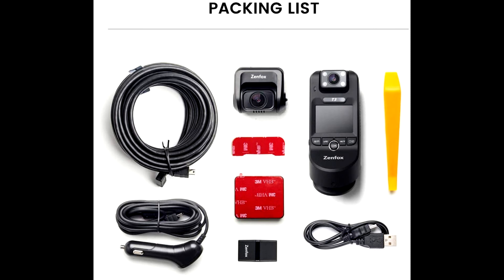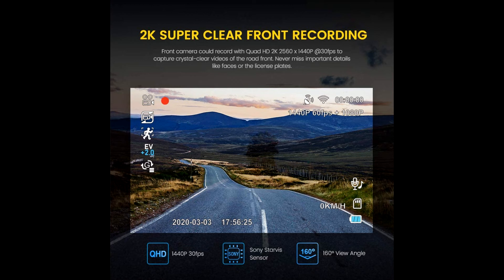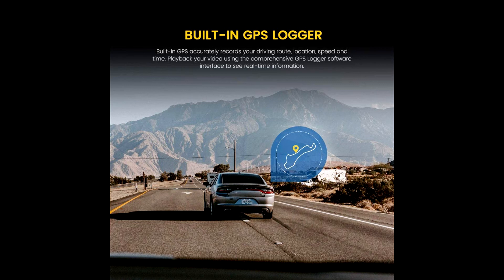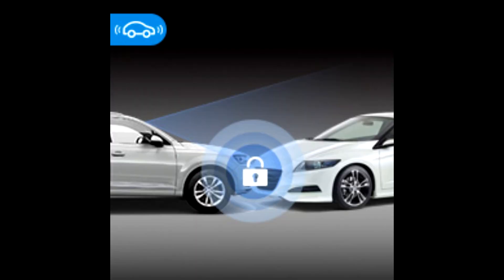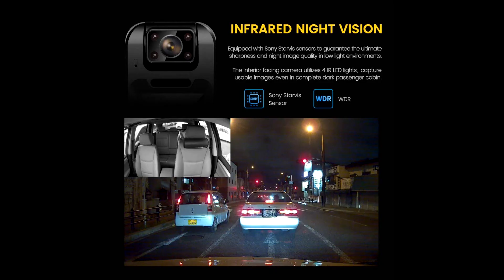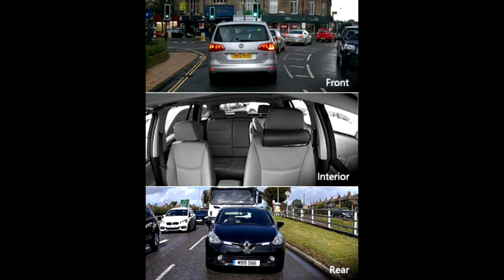Parking mode will monitor events both inside and outside of your car for 24 hours. The built-in G-sensor will detect crashes and shocks, automatically triggering emergency video protection and locking the current video to avoid it being overwritten. The G-sensor works for all 3 cameras simultaneously. The dashcam will automatically switch to parking mode after the engine is off, so it doesn't miss any events. With variable sensitivity, the dashcam can auto-detect shakes or collisions and lock footage in an emergency.